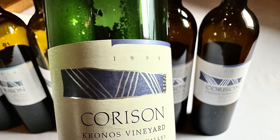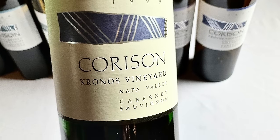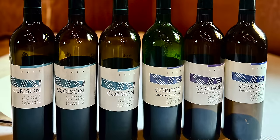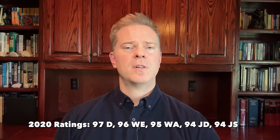These gnarly old vines produce extremely low yields, but the fruit they do produce creates wines of tremendous complexity. During my visit to Corson, I was able to taste three different vintages of the Cronos Cabernet Sauvignon: 1999, 2013, and 2020. The Cronos Vineyard Cabernet Sauvignon is extremely age-worthy. The 2020 vintage is the current release, and while it is very youthful, it shows tremendous promise and is definitely one that I would not hesitate to purchase and put away for a number of years.